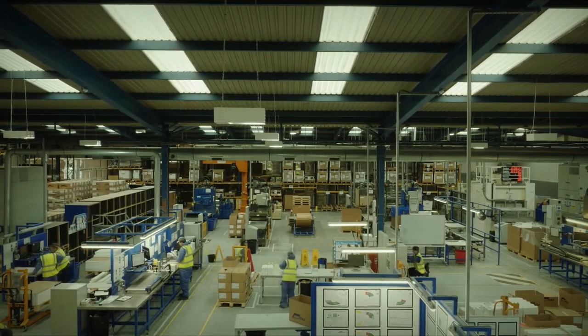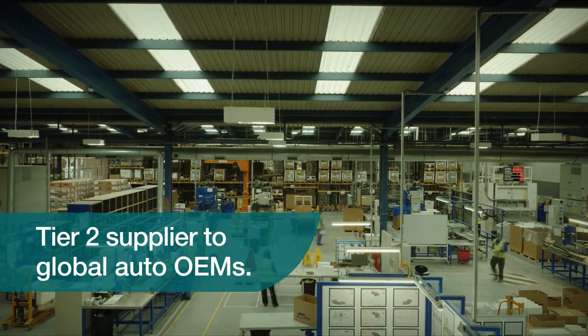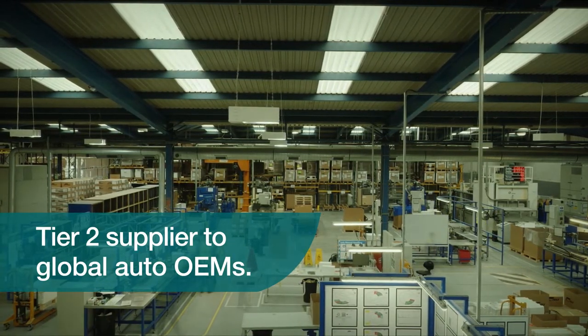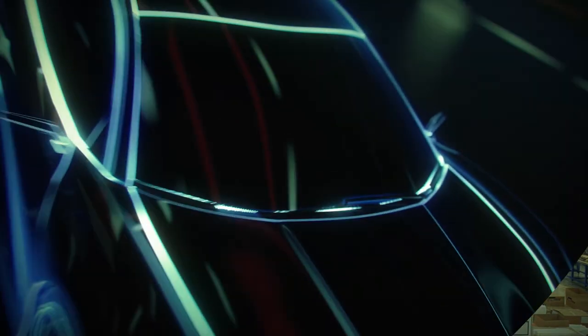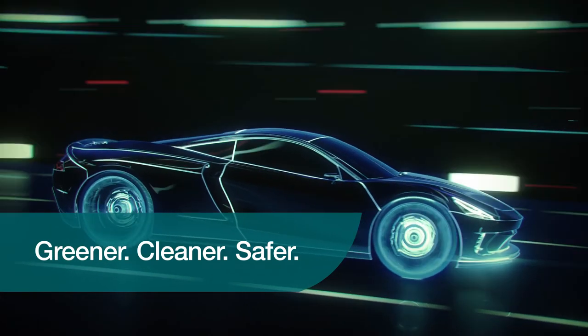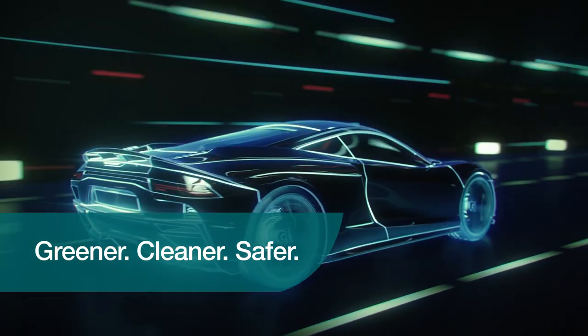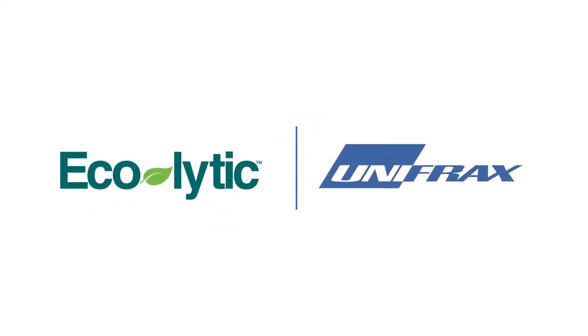And for over 30 years, we've been a Tier 2 supplier to the global auto OEMs, developing and launching many products in that time. We are advancing the next generation of innovation with environmental, social, and governance-focused step change for the automotive industry. We are engineering smarter.